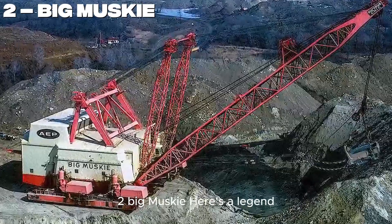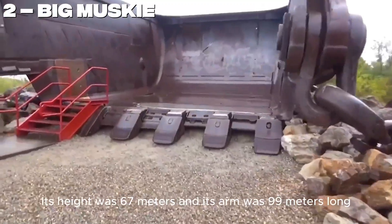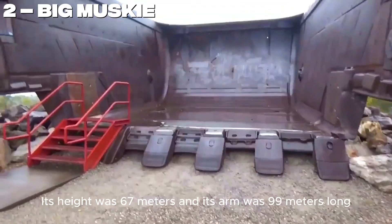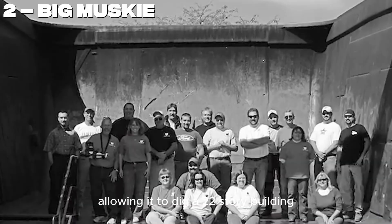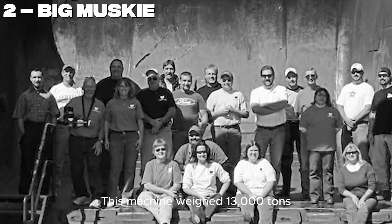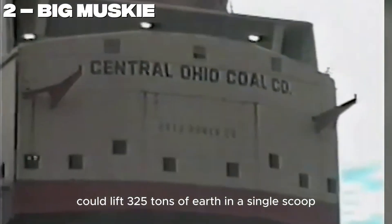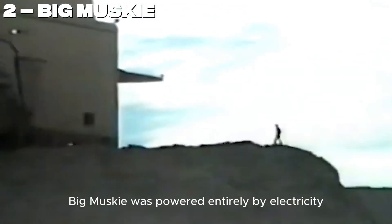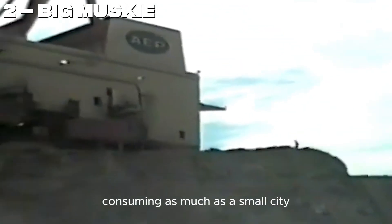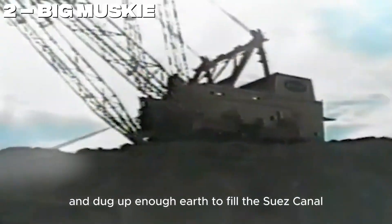Number 2. Here's a legend — Big Musky, the largest excavator machine ever built. Its height was 67 meters and its arm was 99 meters long, allowing it to dig as deep as a 22-story building. This machine weighed 13,000 tons, and its bucket could lift 325 tons of earth in a single scoop. Big Musky was powered entirely by electricity, consuming as much as a small city. It worked for 39 years and dug up enough earth to fill the Suez Canal twice over.